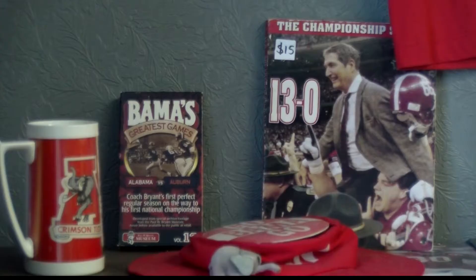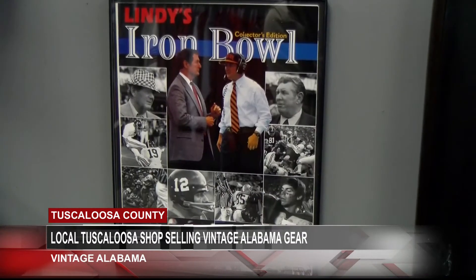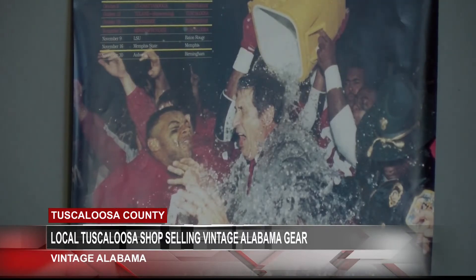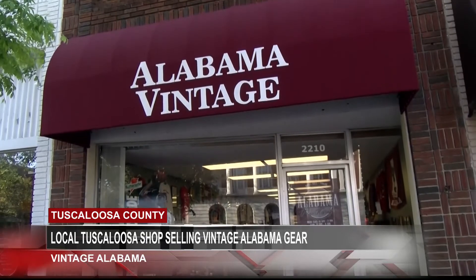Tamika, I saw all kinds of different vintage pieces ranging from jackets to autographed hats and posters. I spoke with the owner, Charlie Nelson, and he told me all about this vintage shop. If you're a vintage shopper, you know certain pieces can be hard to get your hands on. But if you're a Crimson Tide fan looking for vintage Alabama gear, Alabama Vintage has you covered.